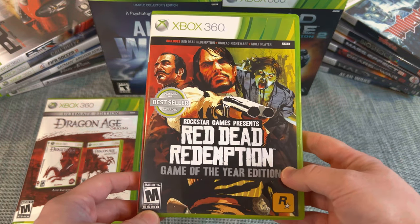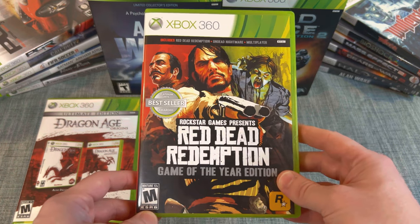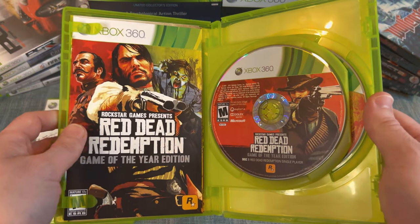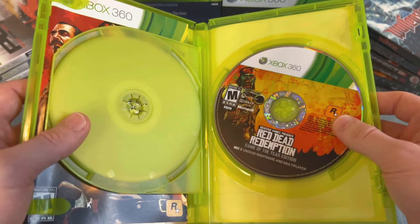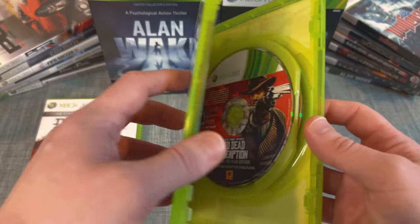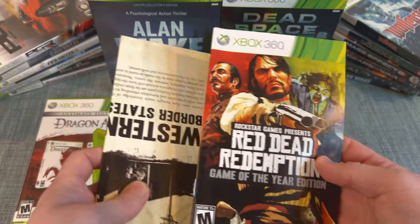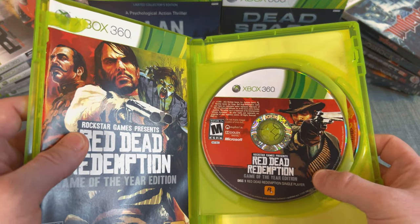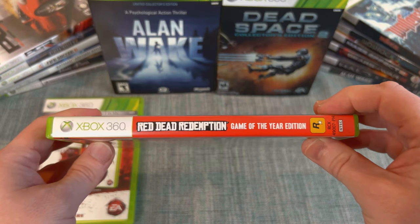Next is Red Dead Redemption Game of the Year Edition — probably between $15 to $20. It was also re-released in an Xbox One case, but I'd much rather collect the 360 version. It comes with two discs: one for single player, and one with Undead Nightmare and multiplayer. It also comes with a map, which you can use to tell it's a different version.